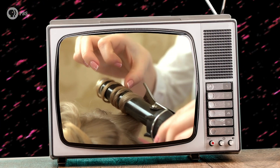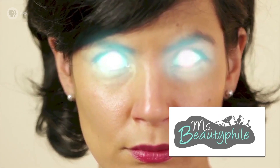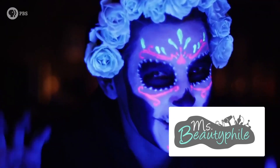That's the chemistry of crimping, curling, and permanent waves. If you've got more questions about the chemistry of beauty, send them to us or our good friend Miss Beautyphile, and maybe we'll take them on.